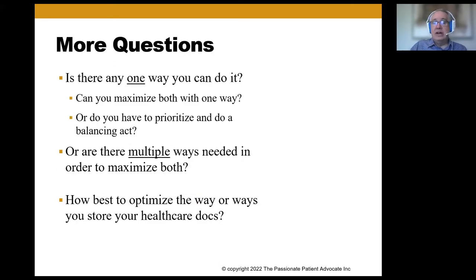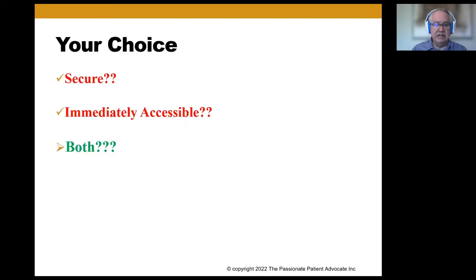There are more questions. Is there one way you can do it? Are there multiple ways needed? Is it a spectrum with security on one end and availability on the other? Do you have to balance and prioritize, or do we need to do multiple things to get both goals met? How best to optimize the way or ways that we store our healthcare documents?